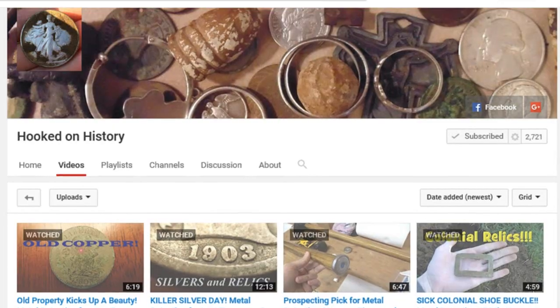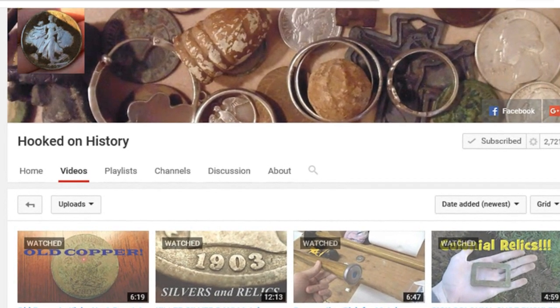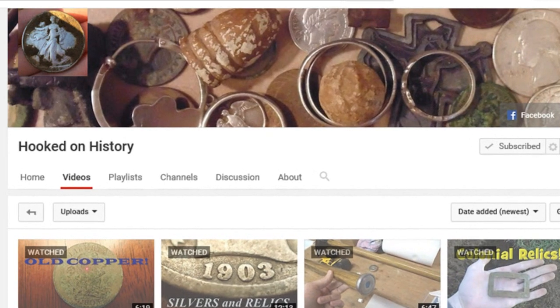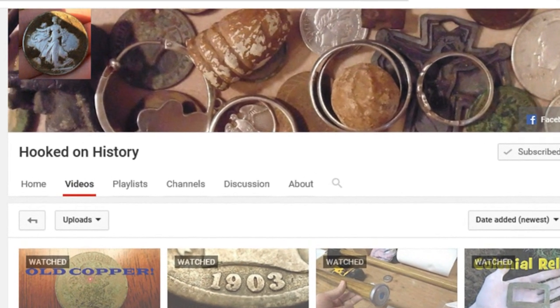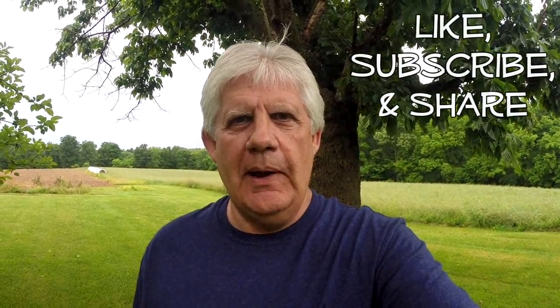I want to do a shout out today to Hooked on History. This is a father and son team. They've got a real good channel — they make some real good finds and make excellent videos. Check them out. I know that you will like Hooked on History. Like, subscribe, and share.